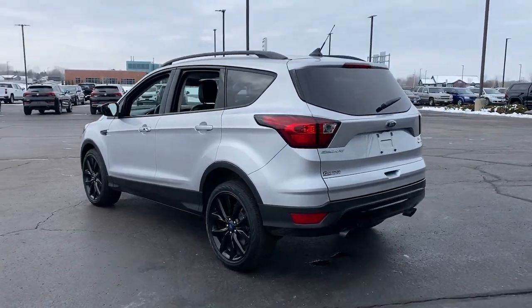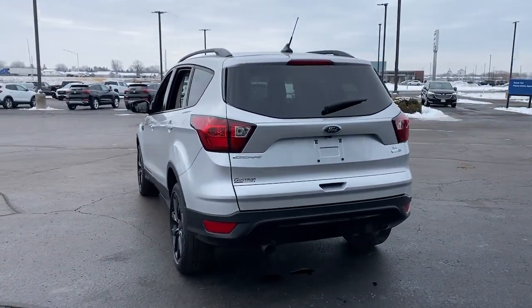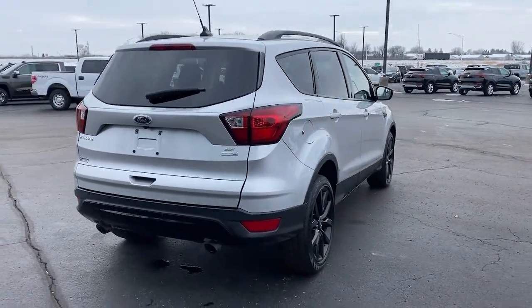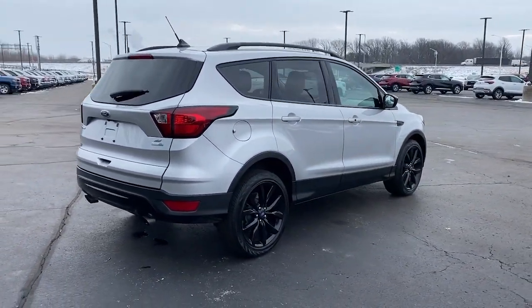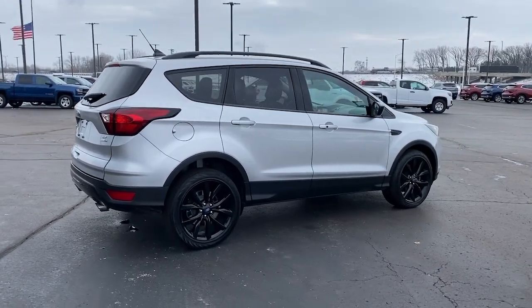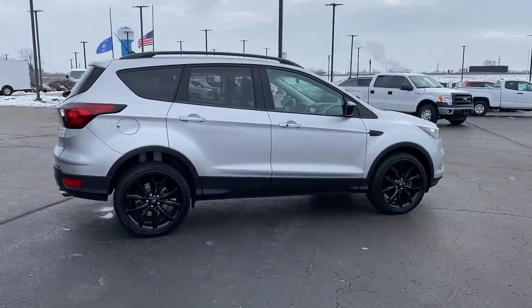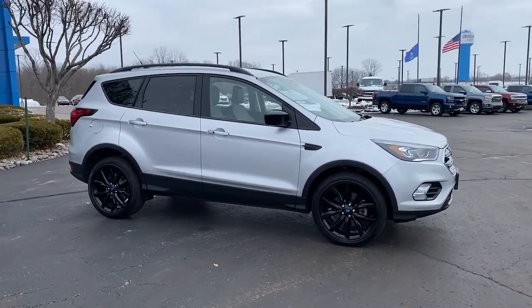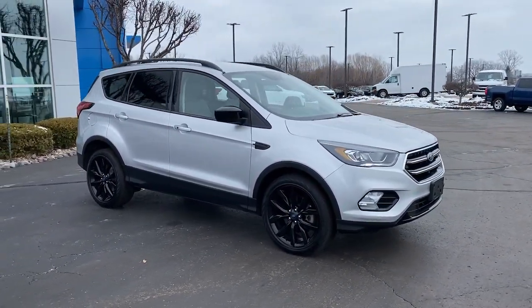Here's a Ford Escape, the sporty compact crossover that takes the stress out of your daily drive. Loaded with creature comforts, smart cargo solutions, advanced safety features, and the capability to handle any adventure, this agile SUV was designed around the demands of your active lifestyle. The following are some of this vehicle's highlighted options.